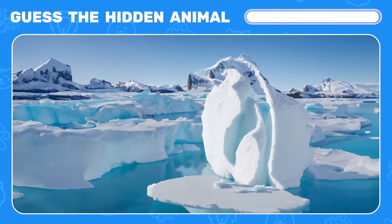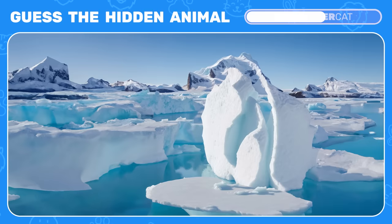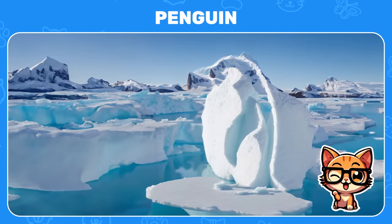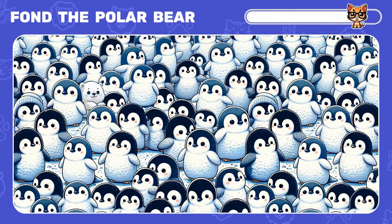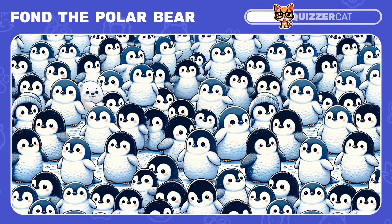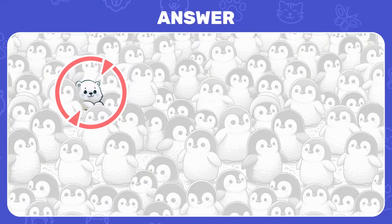Optical illusion challenge: squint your eyes. Which animal do you see among these icebergs? It's a penguin. Now try to find the polar bear among penguins. Yay, there it is!